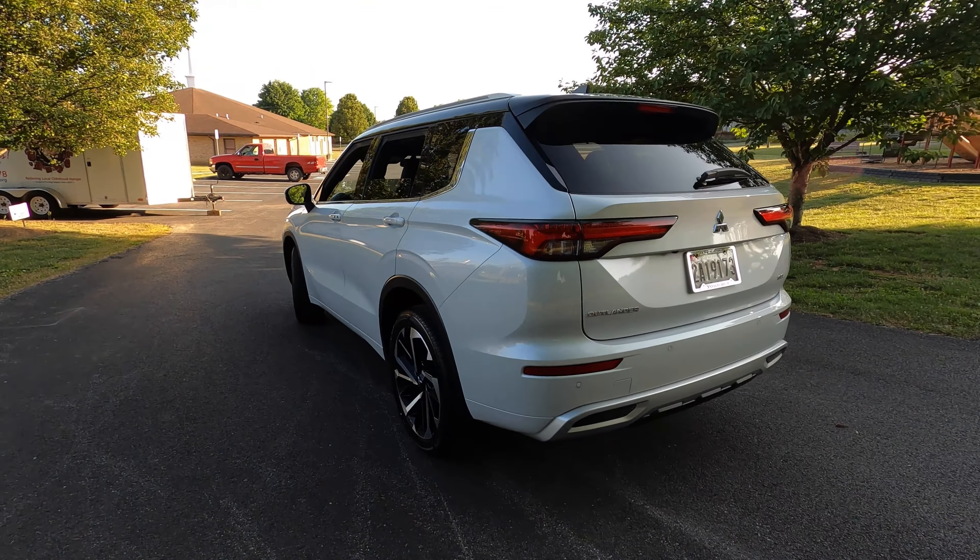We have a 9-inch navigation system with smartphone link display audio, known as SDA. We have wireless Apple CarPlay, which I've enjoyed today, and Google Android Auto. Sirius XM all access, and SXM traffic and travel link with a 90-day subscription. Just ahead of the steering wheel, we'll find our 12.3-inch full digital driver display. I like this setup - it's easy to keep track of everything: temp gauge, tach, miles, distance to empty, fuel gauge, and speedometer.